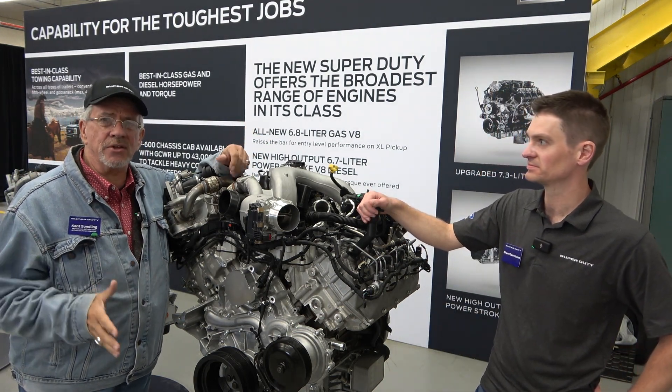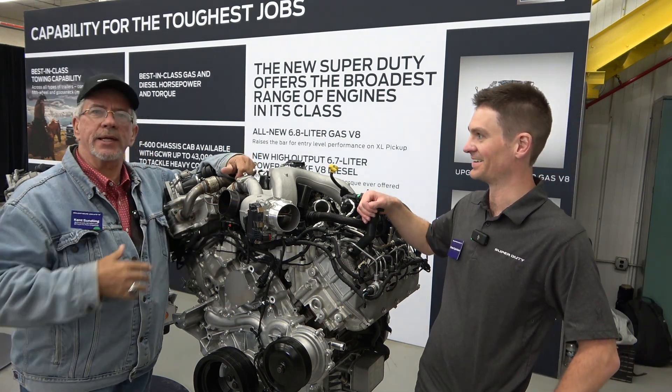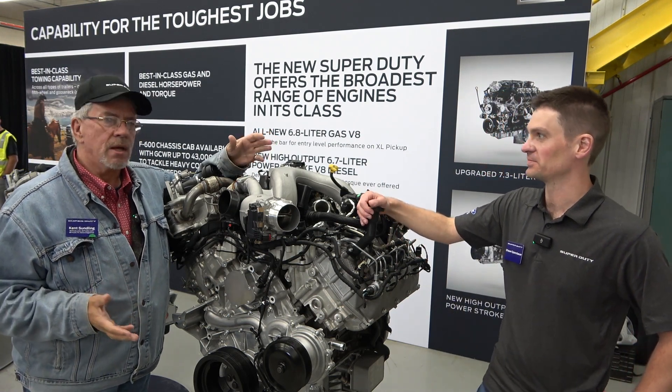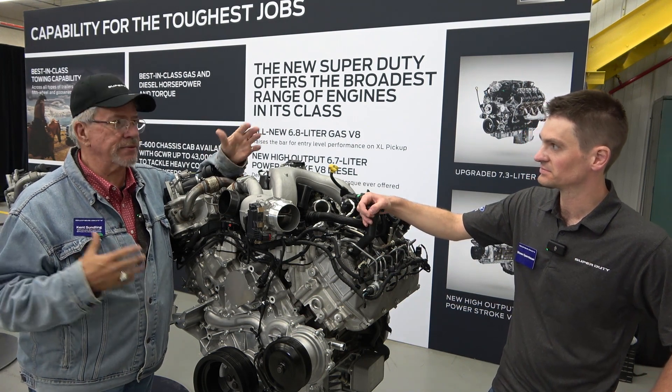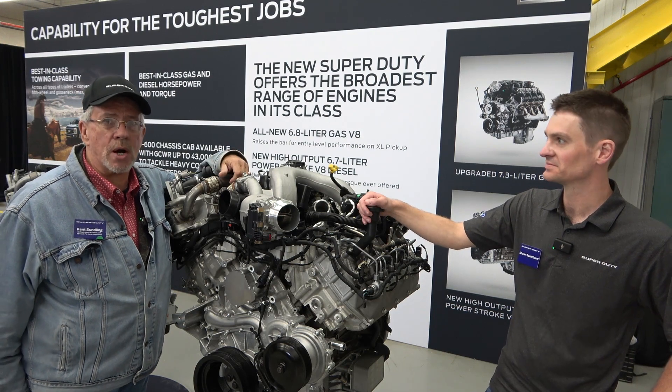I'm with Sean Spanbauer, the lead engineer on these engines. This is the 6.7 High Output — it has different turbos and all kinds of upgrades. It's 500 horsepower and 1,200 pound-feet of torque.